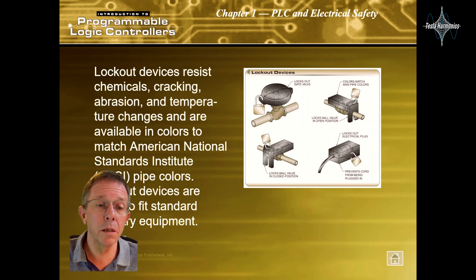Lockout devices resist chemicals, cracking, abrasion, and temperature changes, and are available in colors to match American National Standards Institute, or ANSI, pipe colors. Lockout devices are sized to fit standard industry equipment.